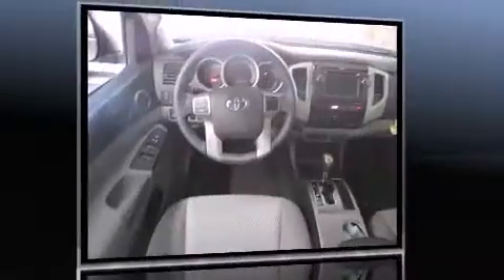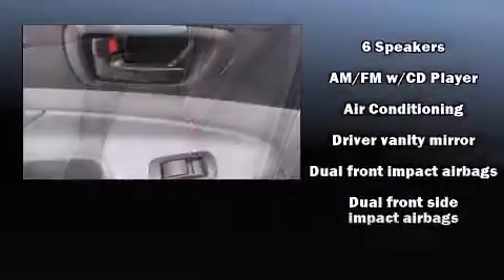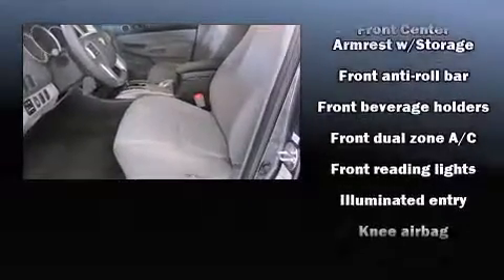Well-tuned suspension and stability control deliver a spirited, yet composed, ride and drive. Toyota prioritized comfort and style by including front and rear reading lights, one-touch window functionality, skid plates, remote keyless entry, and much more.